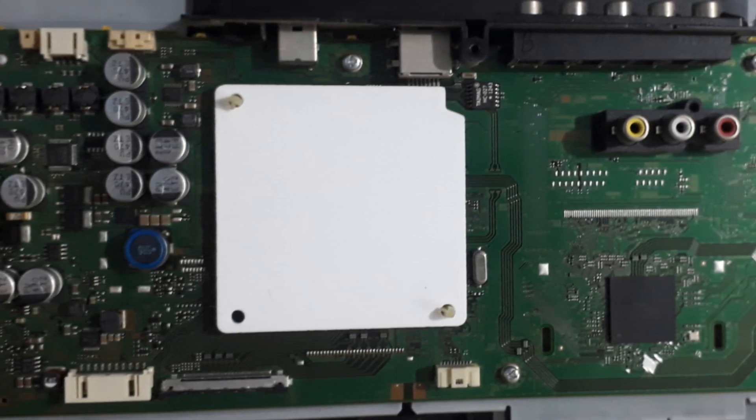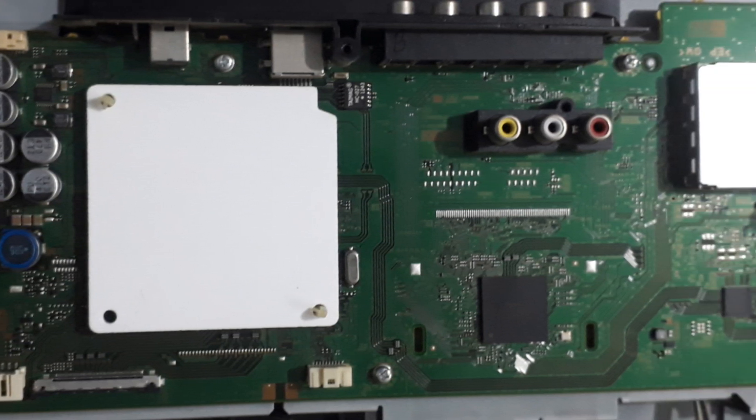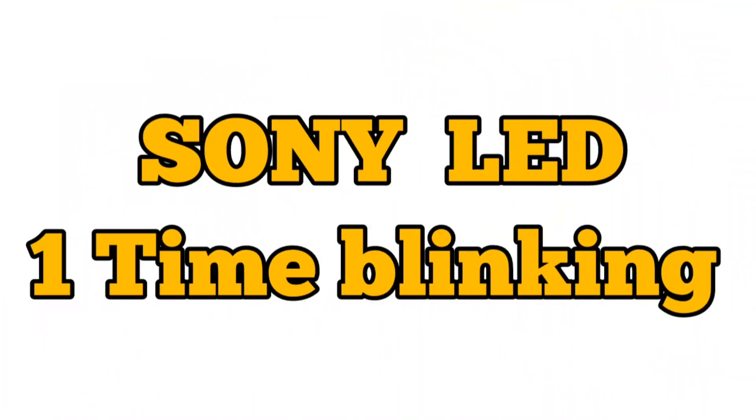You are hotly welcome to my LED TV Repair Channel. Today we are going to discuss about the red light blinking in Sony TV.